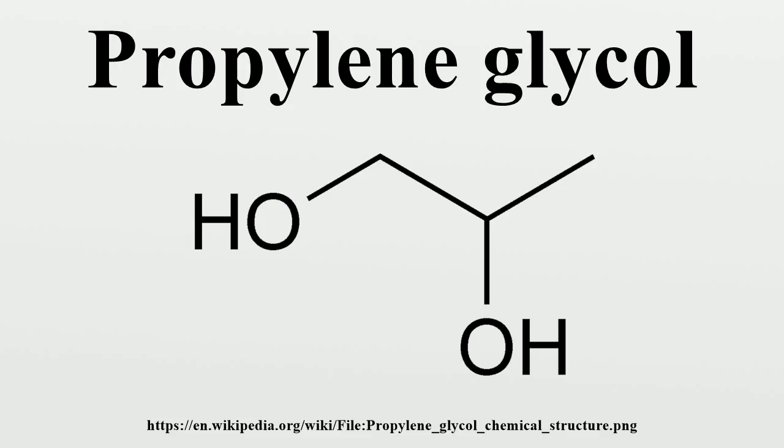Propylene glycol is used as a humectant, solvent, and preservative in food and for tobacco products. It is also one of the major ingredients, along with vegetable glycerin, of the e-liquid and cartridges used in electronic cigarettes, where it is vaporized in the atomizer.